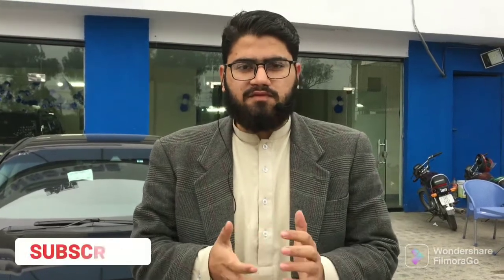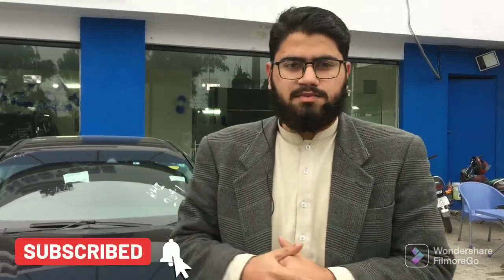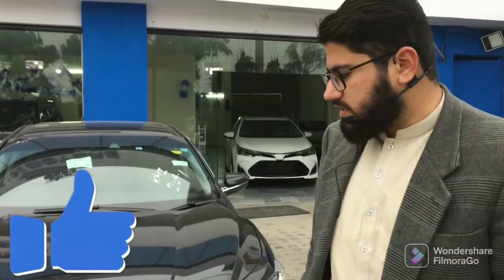Hello everyone, welcome to a new episode of Auto Mobile Today. We have brought the Honda Insight for review. Honda Insight is a very nice, smooth, and comfortable drive. Among hybrid cars it has a very good name. Other cars are like hybrid 1.5cc, so this car is also in demand. We will start with the car.